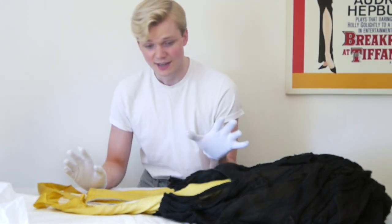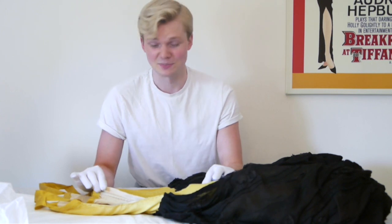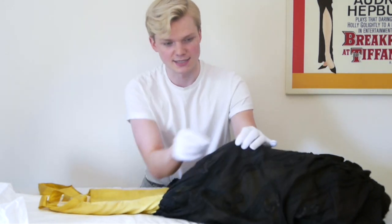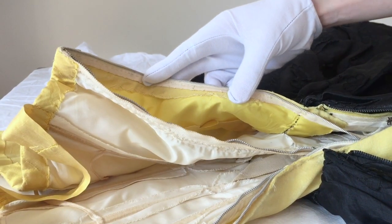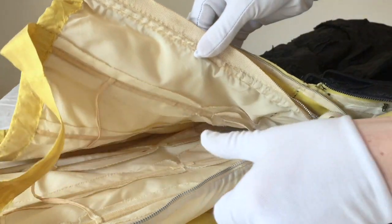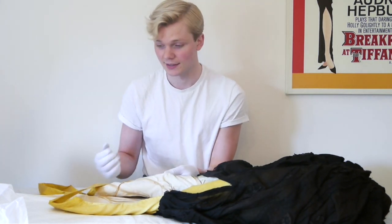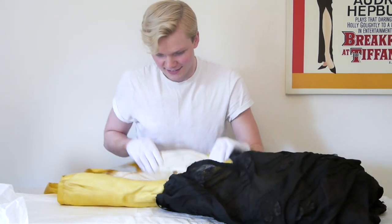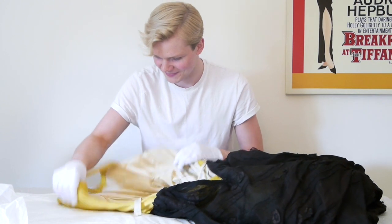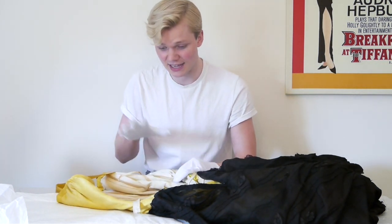The first thing I really notice is that this dress has not one, not two, but three zips — which seems excessive, but all of them serve a function. The first zip is for the black silk skirt, the second is for the yellow silk layer, and the third is for the internal boned bodice, which is there to support the dress and the wearer. Opening it up, you immediately notice how almost architectural the inside is.